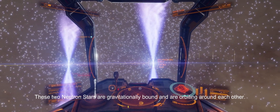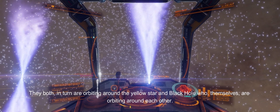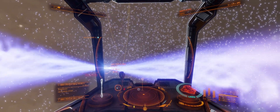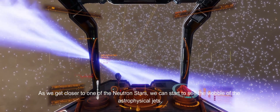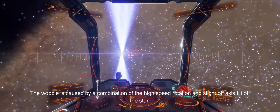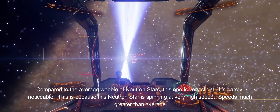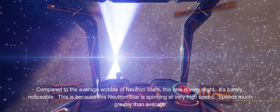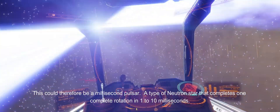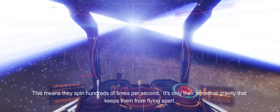These two neutron stars are gravitationally bound and are orbiting around each other. They both, in turn, are orbiting around the yellow star and black hole, who themselves are orbiting around each other — this system features very complex and unique orbital dynamics. As we get closer to one of the neutron stars, we can start to see the wobble of the astrophysical jets. The wobble is caused by a combination of the high-speed rotation and slight off-axis tilt of the star. Compared to the average wobble of neutron stars, this one is very slight and barely noticeable. This is because this neutron star is spinning at very high speed — much greater than average — and could be what is known as a millisecond pulsar, a type of neutron star that completes one rotation in 1 to 10 milliseconds, meaning they spin hundreds of times per second. It's only their immense gravity that keeps them from flying apart.